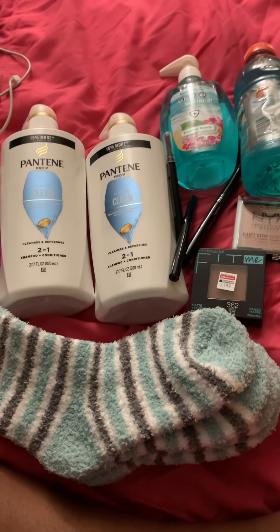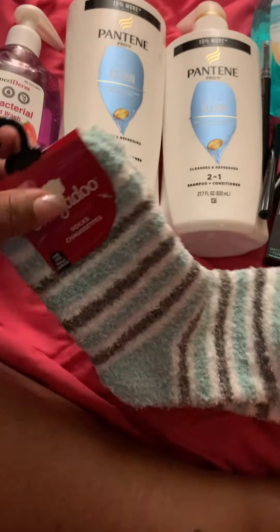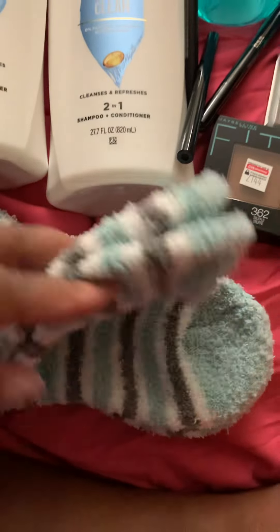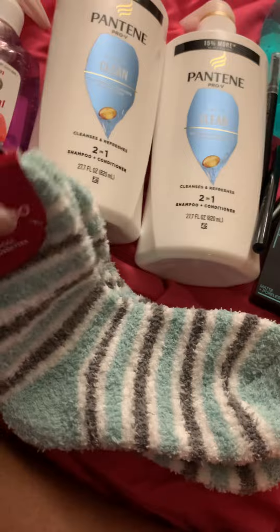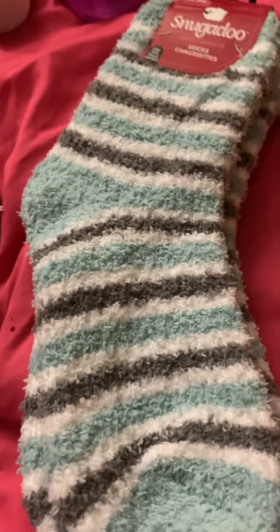Hi guys, this is Brandon from Manhattan, New York and I'm coming to you guys with a mini haul. I got two of these socks and I like them because they're the soft socks. These are the regular soft ones and I like the pattern. I like blue — a lot of people don't like to wear blue but I like blue.